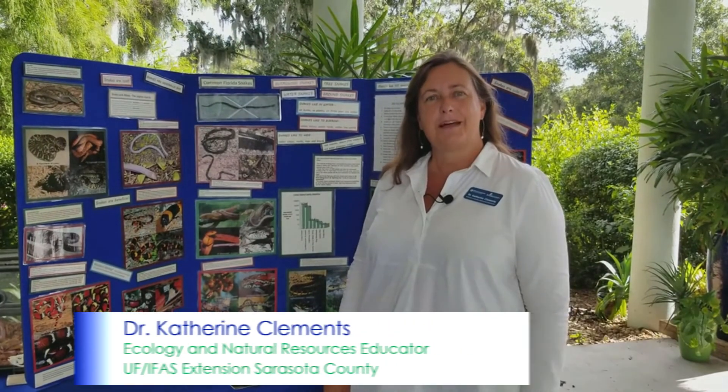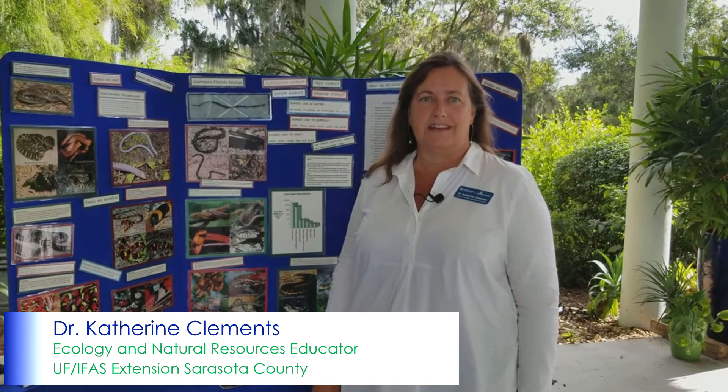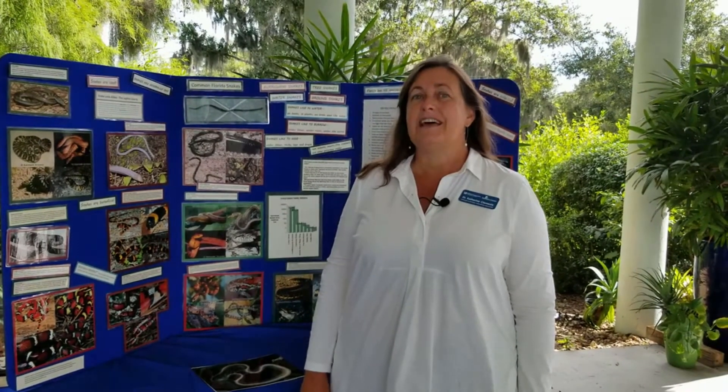Hi, I'm Dr. Katherine Clements, the Ecology and Natural Resources Educator at University of Florida IFAS, Sarasota County Extension. We are here with the LIFE program, Learning in Florida's Environment, and today's topic is going to be Florida's native snakes. So let's talk about snakes for a minute.